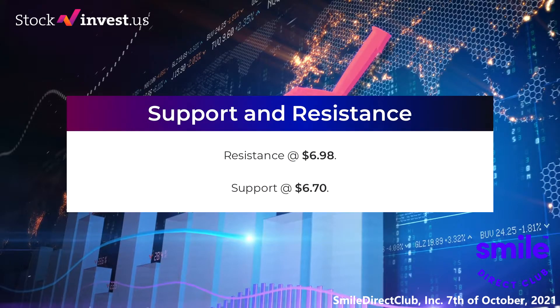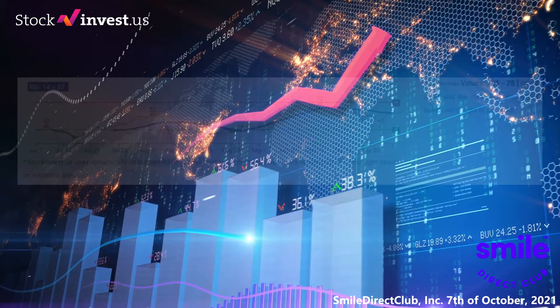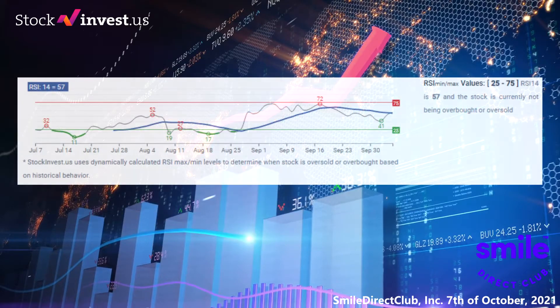Support, risk, and stop loss for Smile Direct Club: Smile Direct Club Inc finds support from accumulated volume at $6.70, and this level may hold a buying opportunity as an upward reaction can be expected when the support is being tested. This stock may move significantly during the day due to volatility. With a large prediction interval from the Bollinger Band, this stock is considered high risk. During the last day the stock moved $1.13 between high and low, or 20.07 percent. For the last week, the stock had a daily average volatility of 11.12 percent.